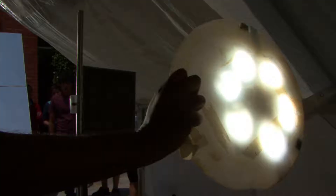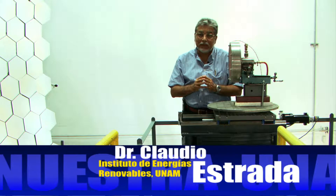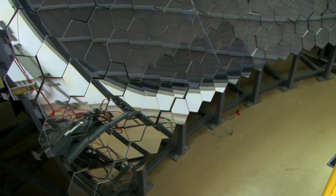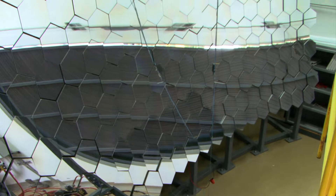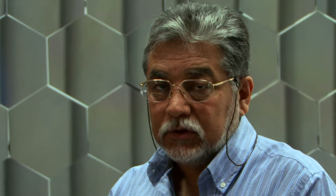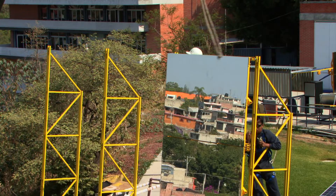Es un horno que tiene una capacidad térmica de 30 kilowatts, así fue diseñado, y las pruebas preliminares que tenemos de la concentración máxima que podemos alcanzar es superior a los 20,000 soles. Hornos similares a este alcanzan potencias de concentración del orden de los 12,000 soles, de tal manera que nos pondría muy por arriba de los hornos similares que hay.